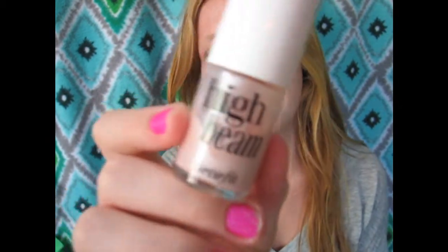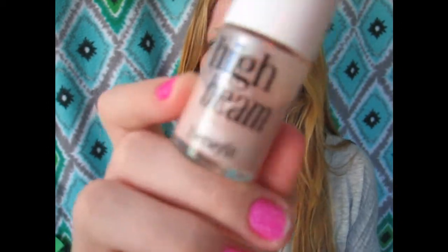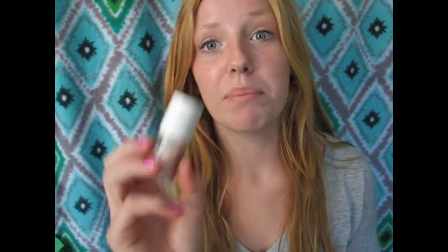The next product would definitely have to be High Beam. It is a beautiful highlighter. I love these two together — the Tarte blush and High Beam. Wearing them together gives just the right amount of shimmer to your cheekbones that makes it look so natural and real, not artificial or fake.